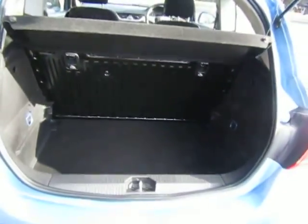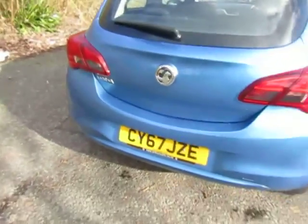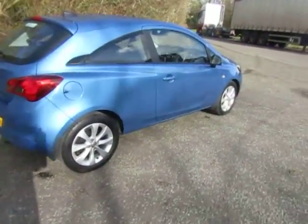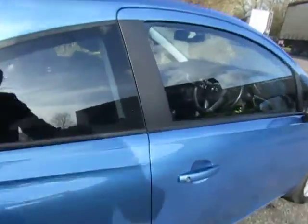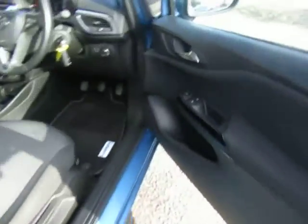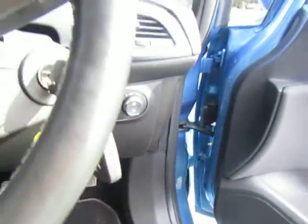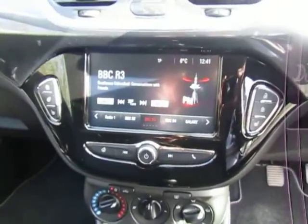Nice roomy boot. Folding rear seat. Electric windows, air conditioning, auto lights, touch screen stereo.